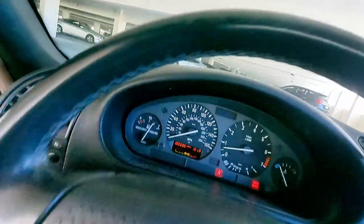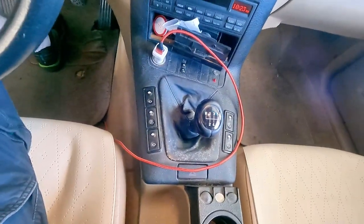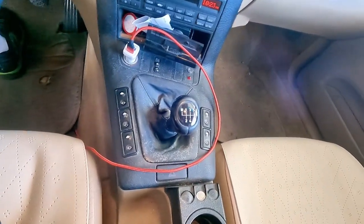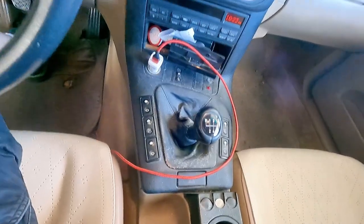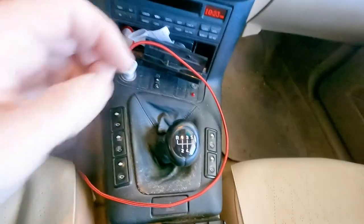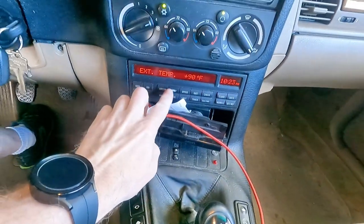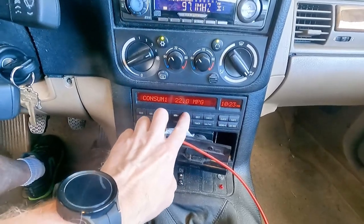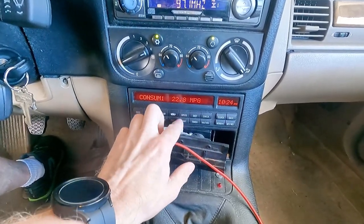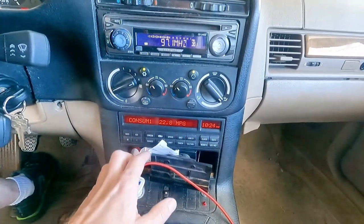That's 180,000 miles on it. And of course a gear-track five-speed, because well — sports car. It came with a full onboard computer with outside temperature, fuel consumption, speed, speed limiter, timer, range, and a clock.